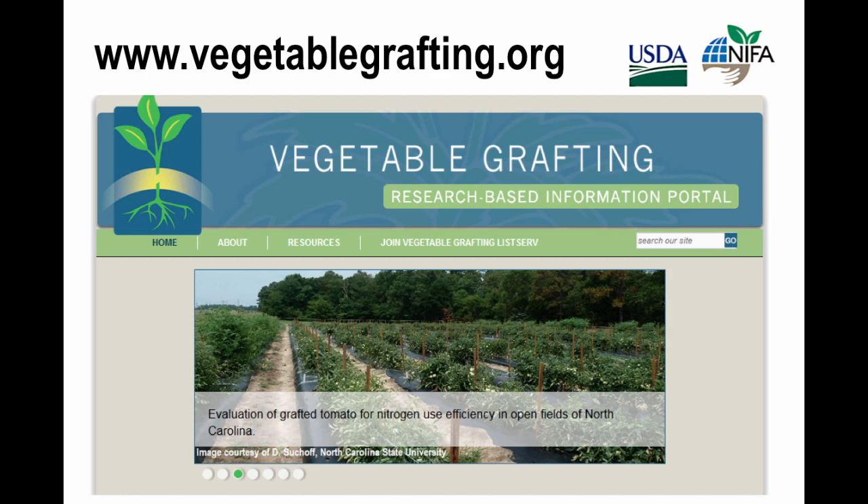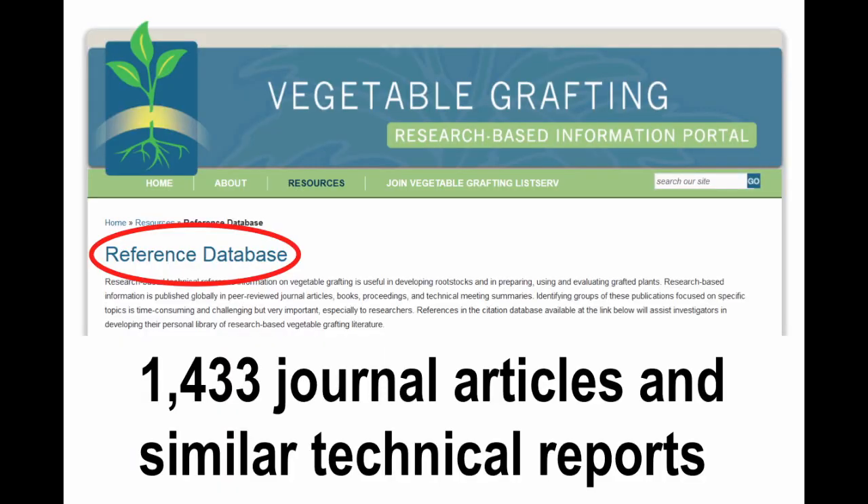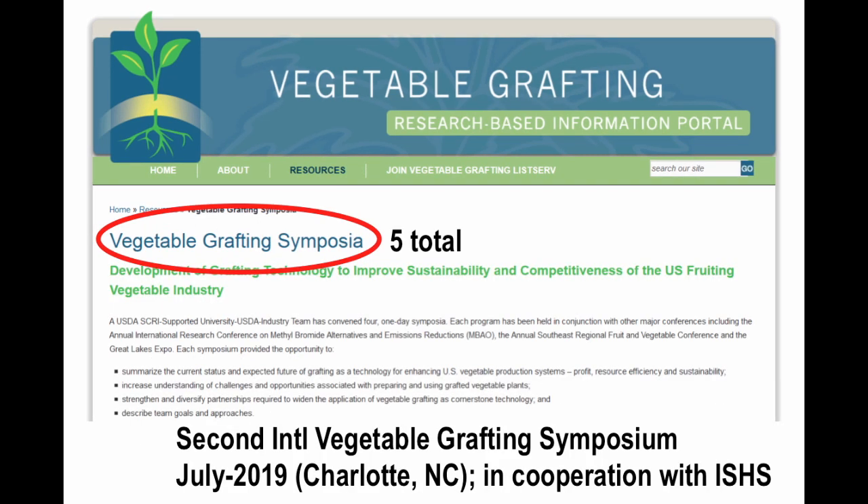As far as getting the word out and offering the resources that we produce, we take a very wide range of approaches. One is the vegetablegrafting.org website, which has, among many other resources, a database of refereed journal articles and similar technical reports related to the making, using, and evaluating of grafted vegetable plants, particularly within farming contexts. We also offer symposia — we will be offering our fifth this coming July. Abstracts are still being accepted for the second international vegetable grafting symposium, to be held in July in Charlotte, North Carolina, and we have held four previous symposia as well.